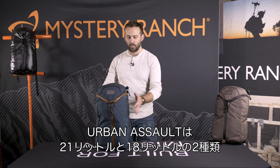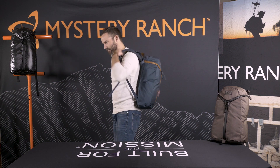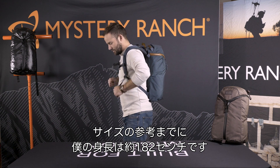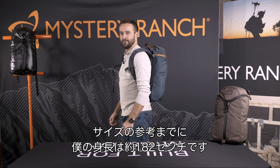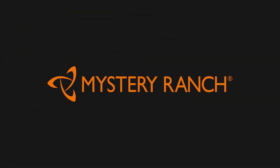The Urban Assault comes in a 21-liter bag as well as an 18-liter bag. And for size reference, I'm 5'11 and a half. The Urban Assault